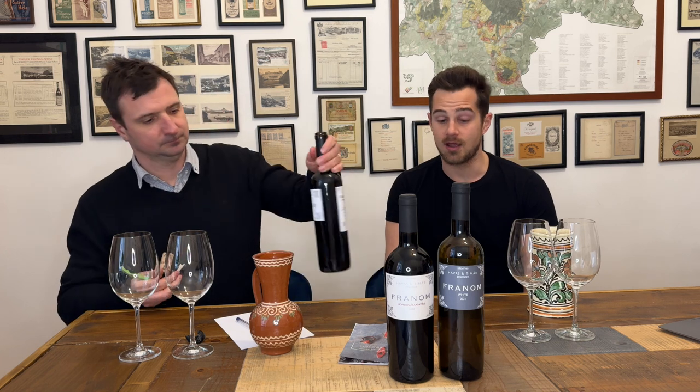This one is from the Eger region. Eger is a volcanic-soiled region in the northeastern corner of Hungary, so a relatively cool climate. The most famous style is going to be a blend of several different grapes — a Hungarian red blend called Bull's Blood, or Egri Bikavér in Hungarian. That's the most well-known style, along with some other red grape varieties, both international and Hungarian ones. But that's not to say they don't make white wines as well.